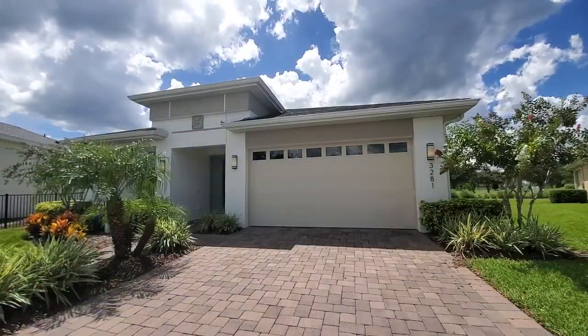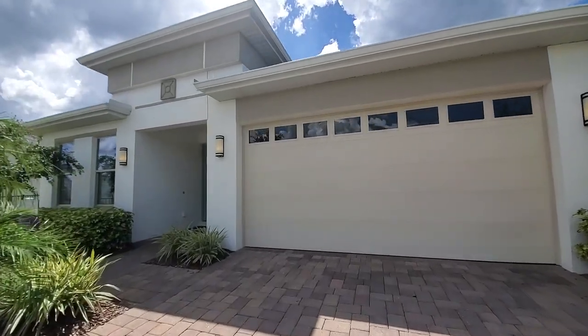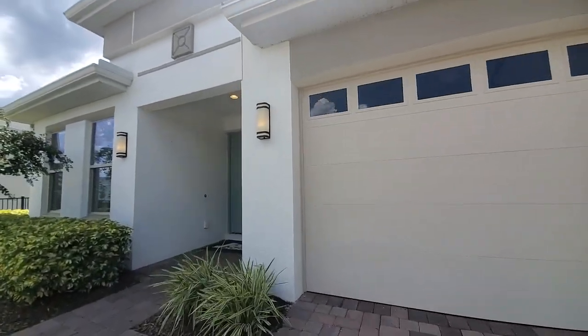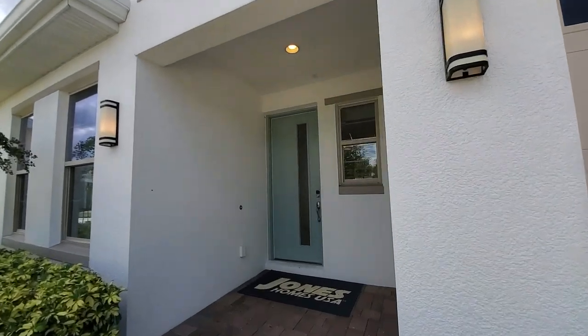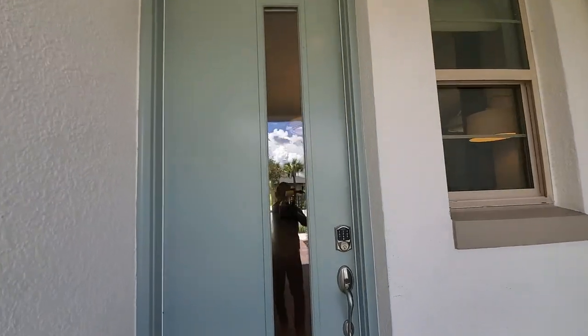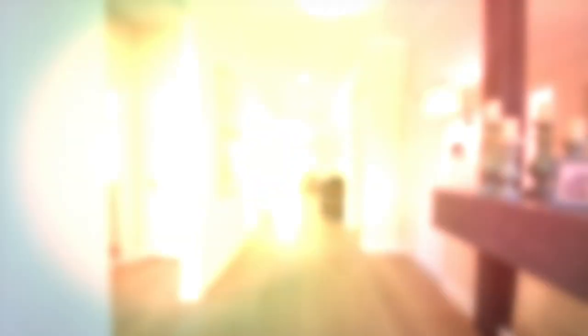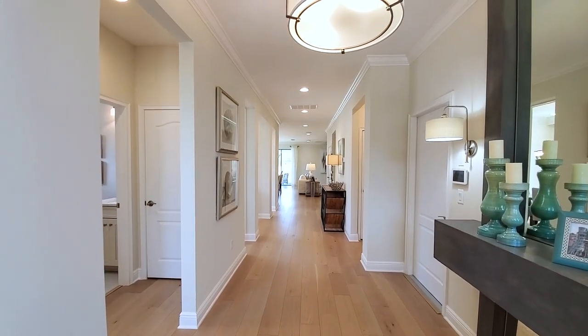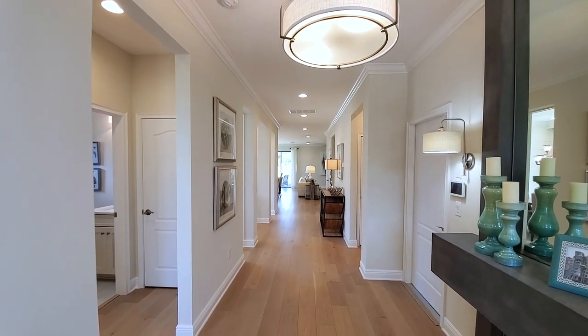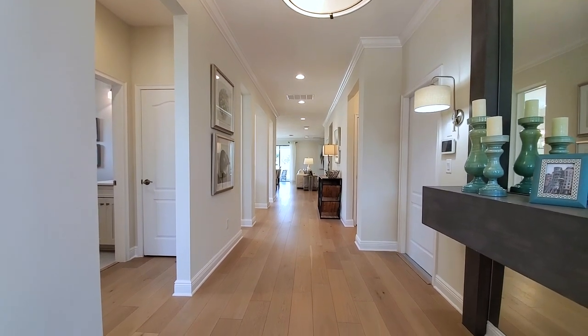I love this exterior elevation — very clean and modern. You have the pavered driveway and pavered walkway, a wide entry with a window, an eight-foot door with a glass insert. This is a wonderful entryway into this home — bright and airy. You can see you have the blonde wood floors here.